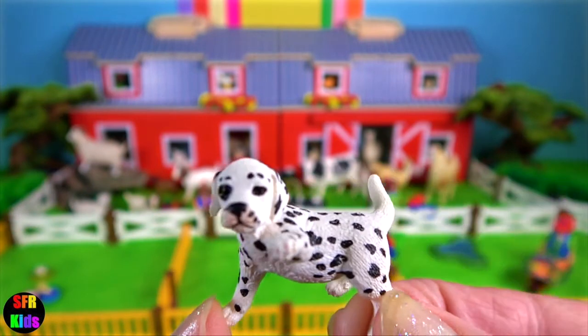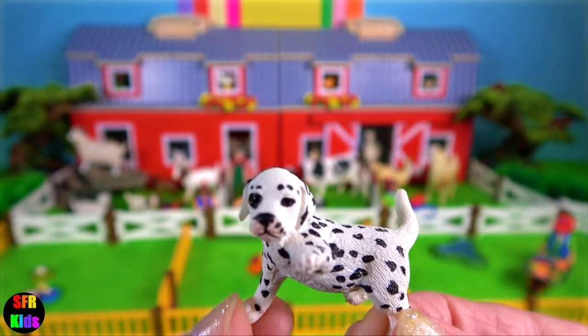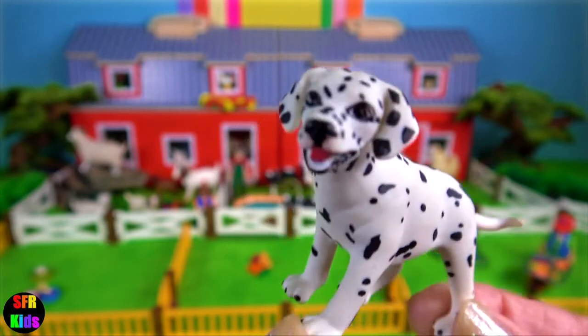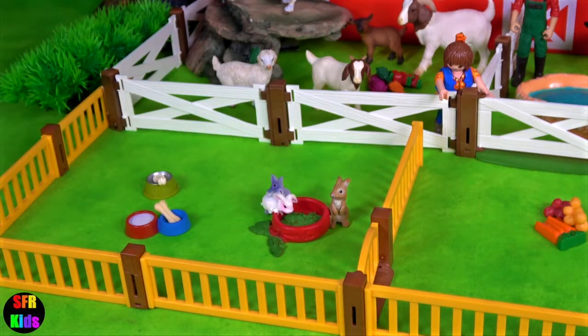The Dalmatian puppy. They are born with plain white coats, and their first spots usually appear within three to four weeks after birth. The Dalmatian is named after the Adriatic coast of Dalmatia in Croatia, its first home.